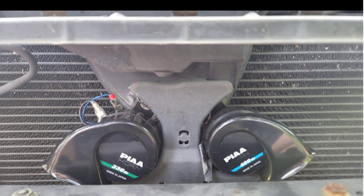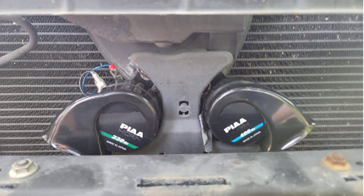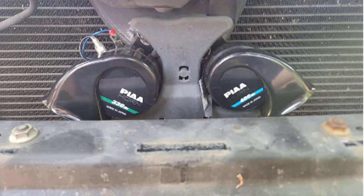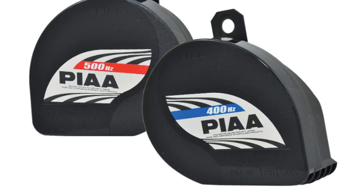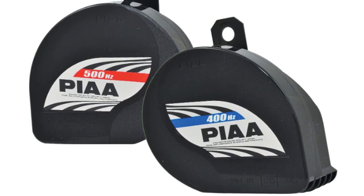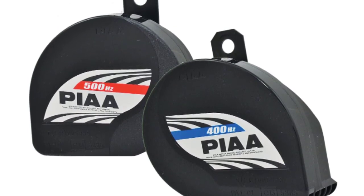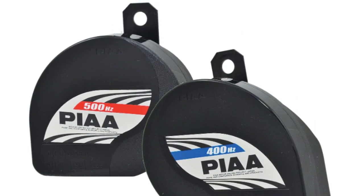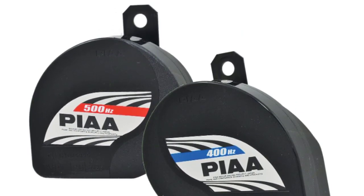Simply remove and throw away your stock horns and hook the power and ground to your new PIA horns. The 330HC and 400HC announces your presence with style while helping to improve motor safety. This powerful bass horn is easy to install. PIA's line of high-performance horns are a massive step up from the factory ones on your vehicle.